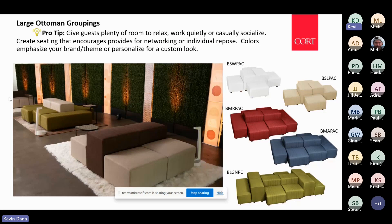If you're looking for a value way to fill up space, ottoman groupings are another way to achieve that and personalize and customize a look based on a brand or message. The ottomans we offer at Cort can all be personalized with a slip cover and printed with your brand logo, a design motif, or a Pantone color. They're very versatile, take up space, allow people to sit and casually work in a semi-private way, and still engage with colleagues.